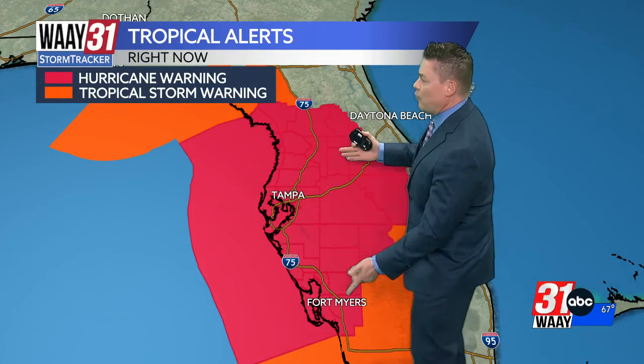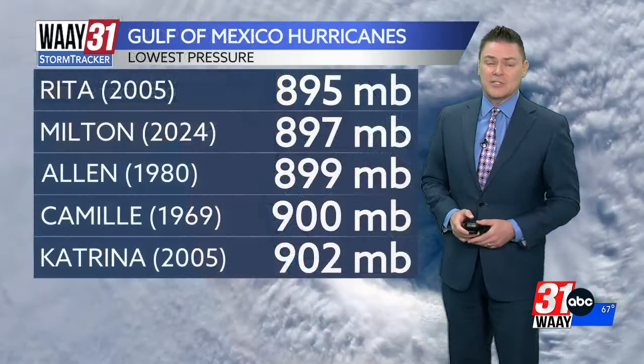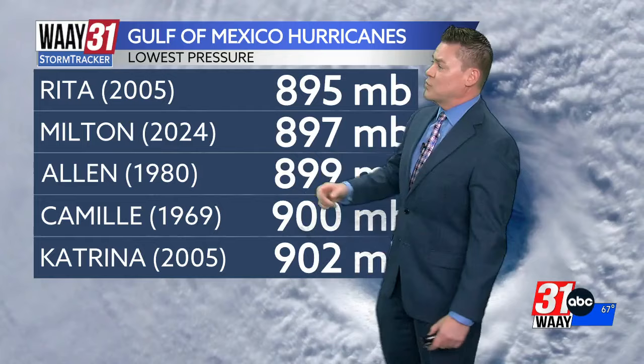Again, this is going to be a big impact hurricane. Warnings are now in effect from Fort Myers to the Tampa area, all the way east towards Orlando, as they are expecting not just the storm surge but the wind as well.